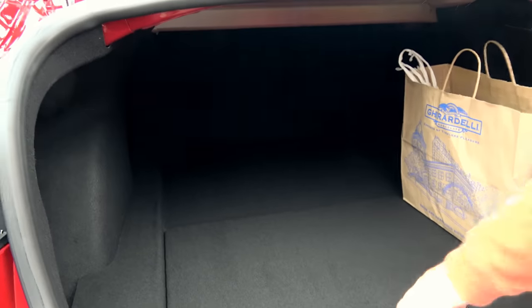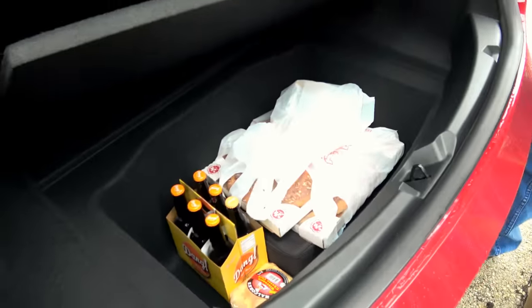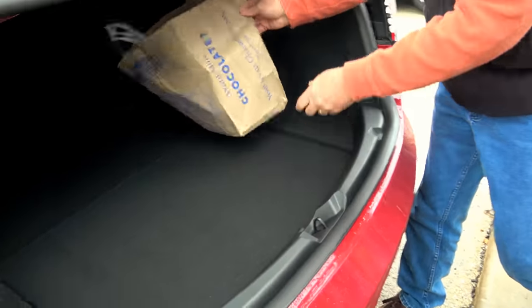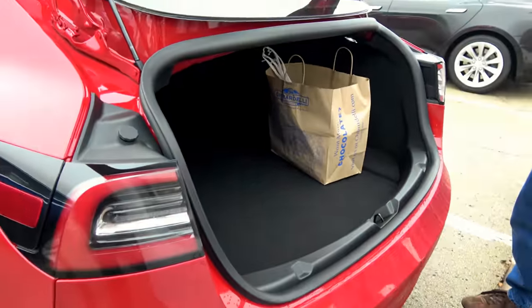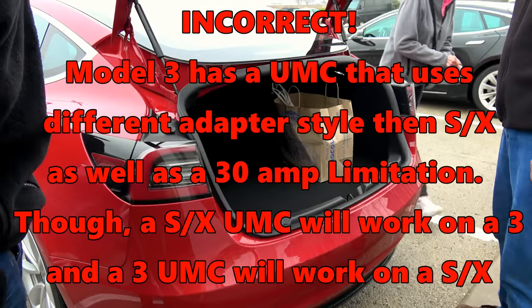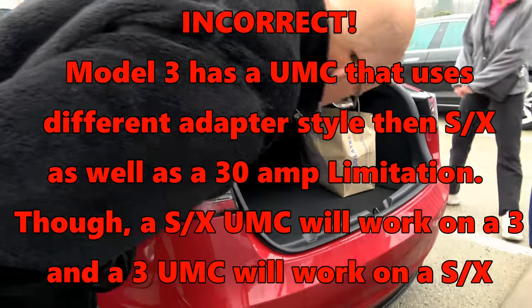That is spacious. You've got the necessities. The UMC is the same as the Model S. Let's just see how big it is. And I think the back seats fold down — is that correct?